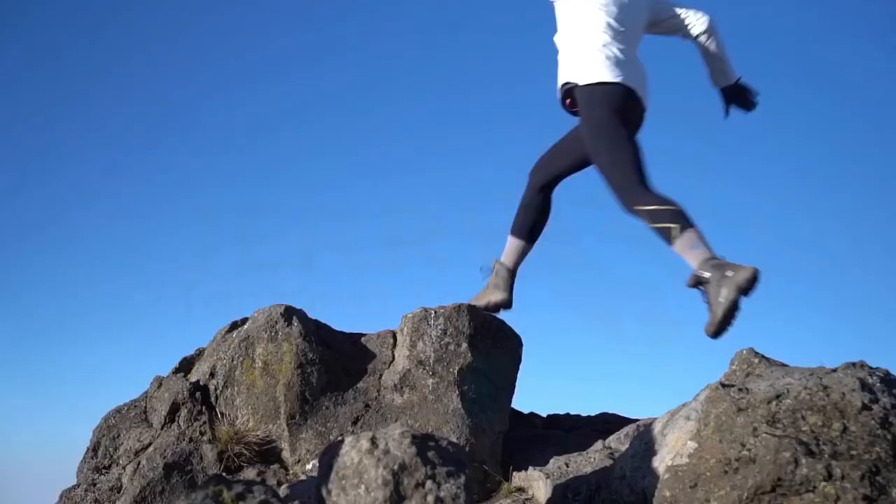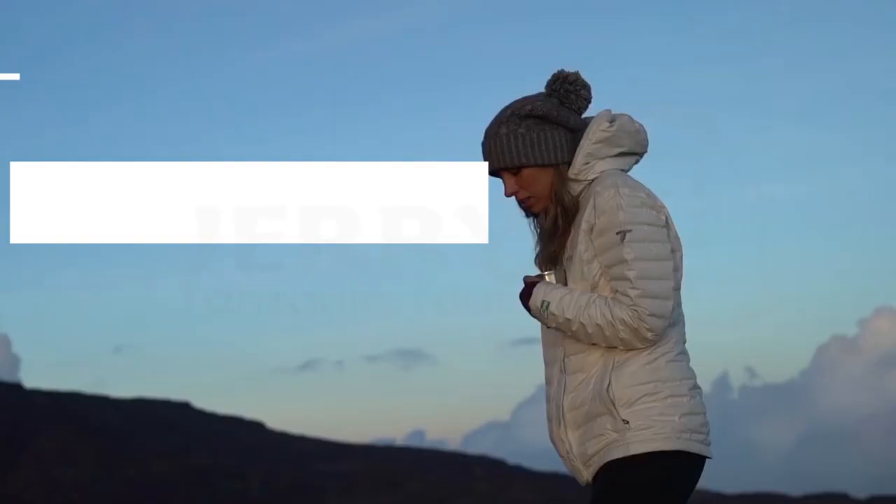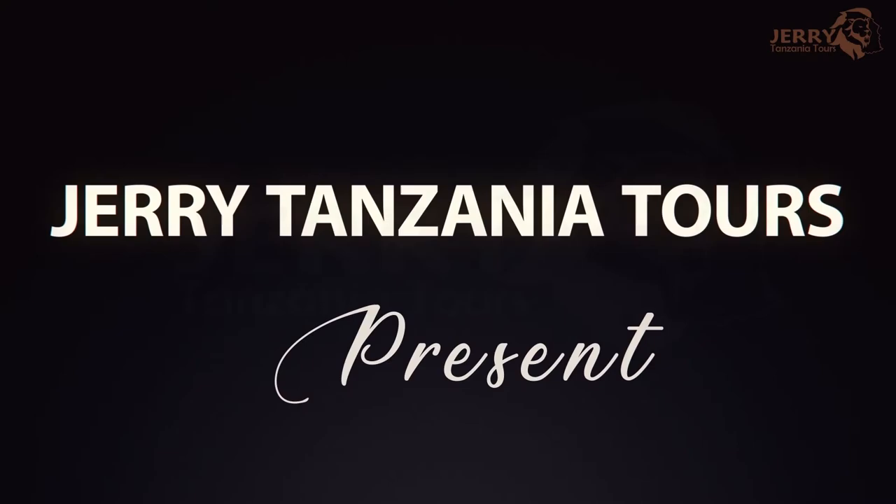To experience freedom and touch the skies, let's start your Kilimanjaro climb cost planning with Jerry Tanzania Tours.